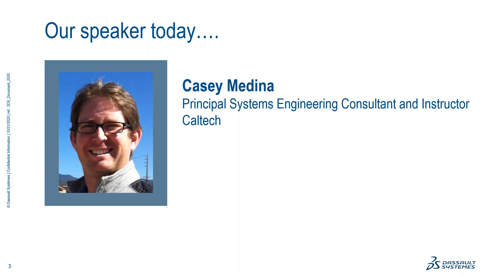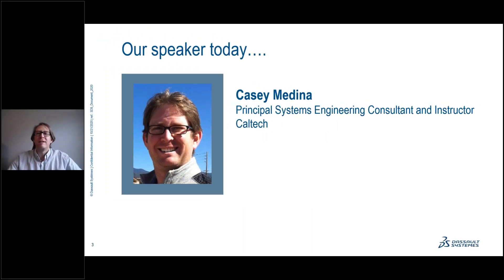And now, without any further ado, I'd like to turn the webinar over to Casey. Good morning. Welcome. Thank you all for joining us today. I'm really excited to be here with you. This is one of my absolute favorite topics, and I think at the end of this, at the very least, if you're not familiar with it, you'll be intrigued. If you are familiar with it, hopefully it will bring additional motivation to help everybody move forward in these more advanced methodologies and practices.